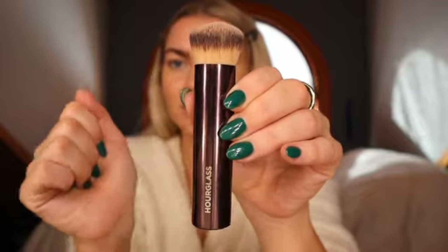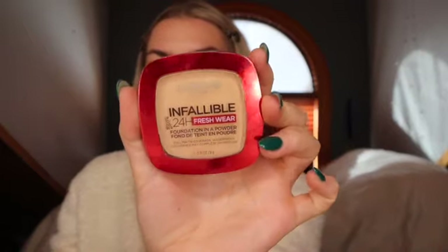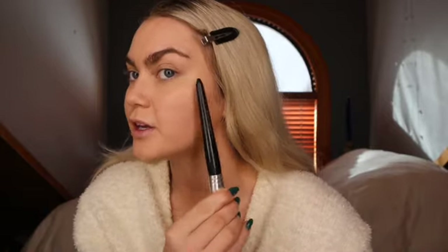Now I'm going to set my under eyes — I don't know if people do this but I find that it works. Then I kind of let that sit while I go in and apply setting powder all over my face, nice and light. I also like to graze over my eyelid and then go under.